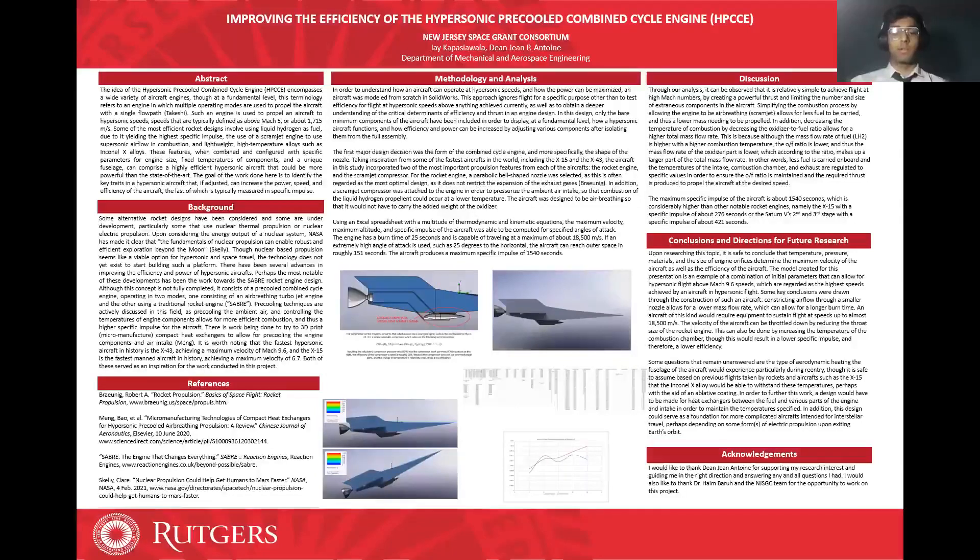This brings us to the computational section of the presentation. In order to understand how an aircraft can operate at hypersonic speeds and how the power can be maximized, an aircraft was modeled from scratch in SOLIDWORKS. This approach focuses on testing efficiency for flight at hypersonic speeds above anything achieved currently, as well as obtaining a deeper understanding of the critical determinants of efficiency and thrust in an engine design. In this design, only the bare minimum components have been included in order to display at a fundamental level how a hypersonic aircraft functions.